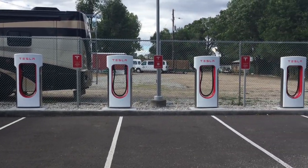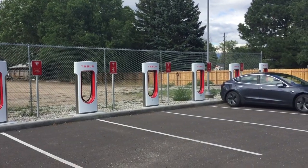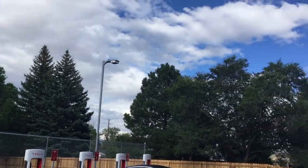As you can see from this video of the 8 chargers, it's not a particularly large town, and while it's a pretty area, there is not a lot of amenities nearby.